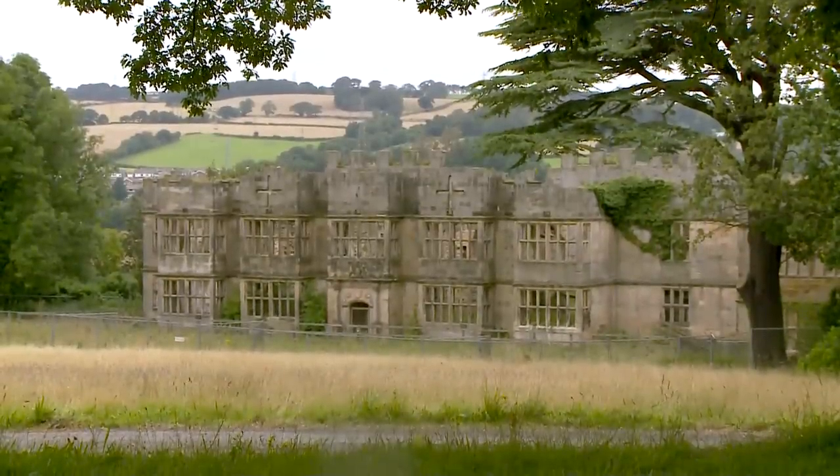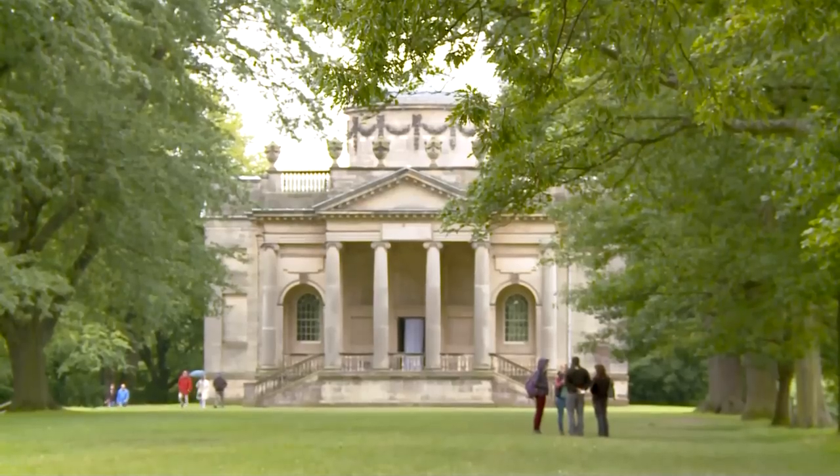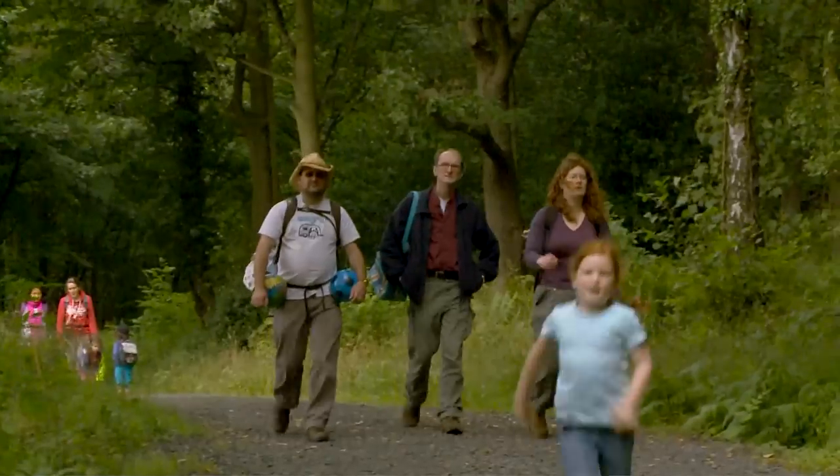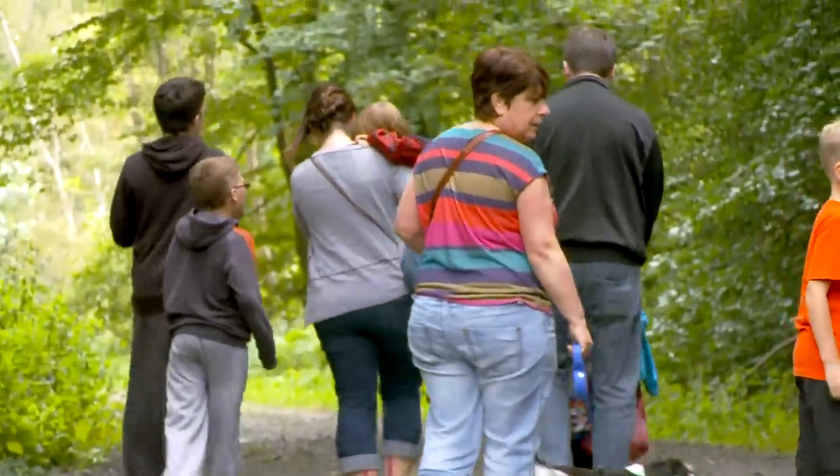This is Gibside, a hidden gem in the north-east of England's Derwent Valley. The site at Gibside is actually huge and if it's a walk you're looking for, there are over 16 miles of pathways, loads of great routes and plenty of interesting things to see.